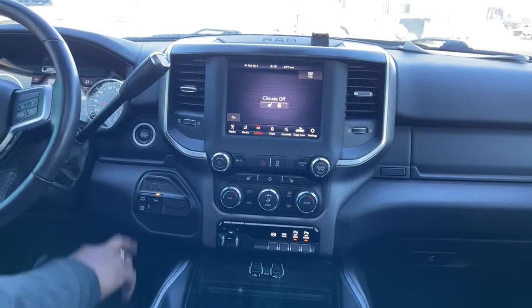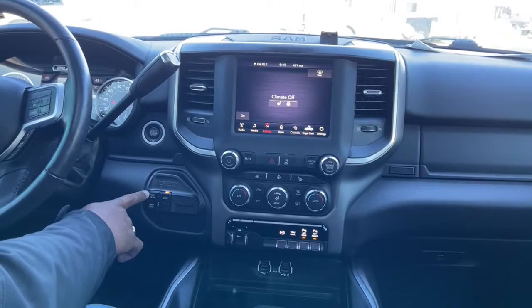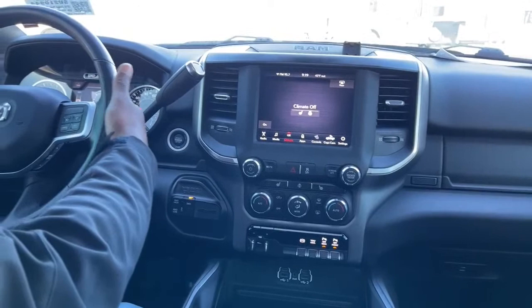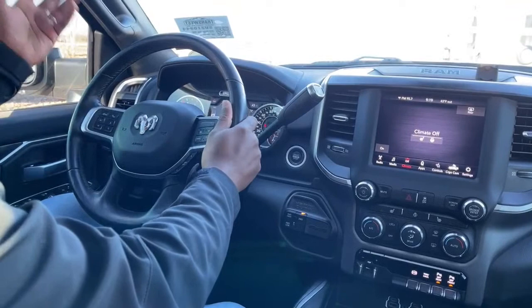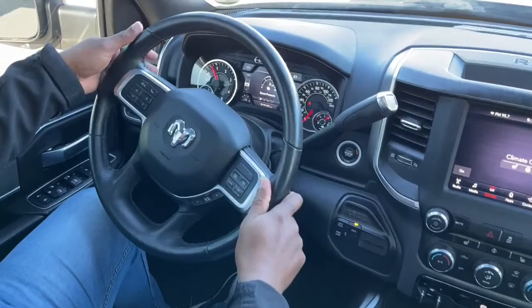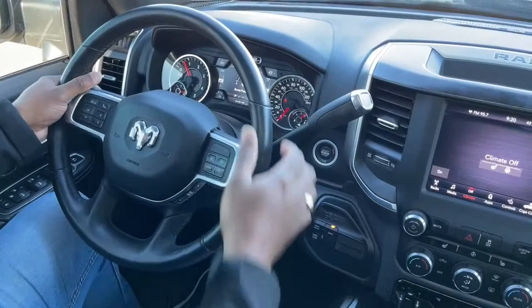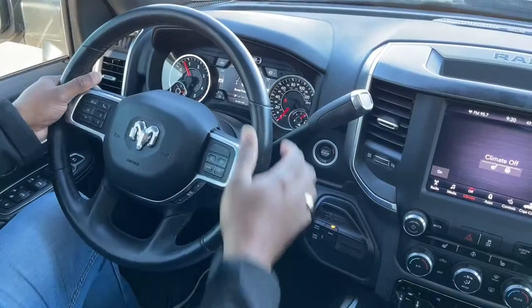Down here you have your 4x4 options — right now we're in two-wheel drive, but when you need 4-High or 4-Low these are your switches right here. Push the start button and this is to change your gears. Behind the steering wheel on the right-hand side you have your volume controls; on the left-hand side you have controls to change the station, change your music, whatever the case may be. To switch from FM to AM or to satellite radio there's a button back there as well, keeping your eyes focused on the road and not on the screen.